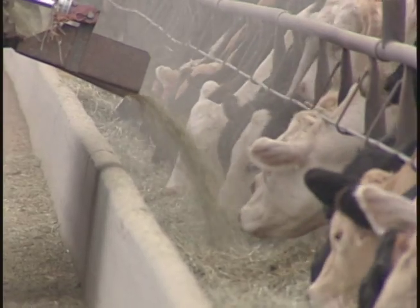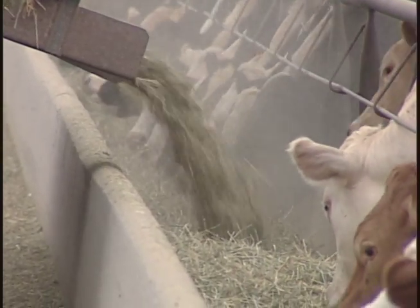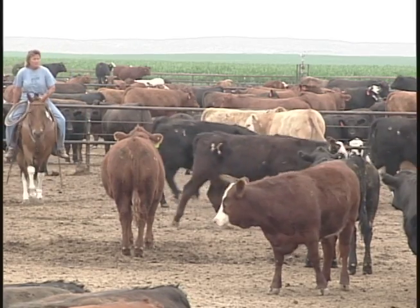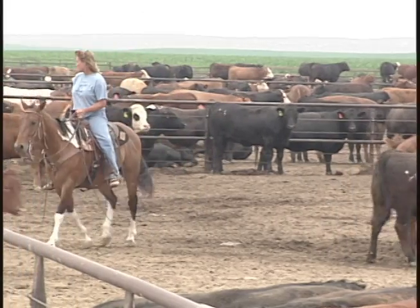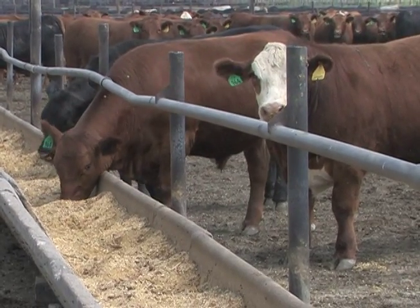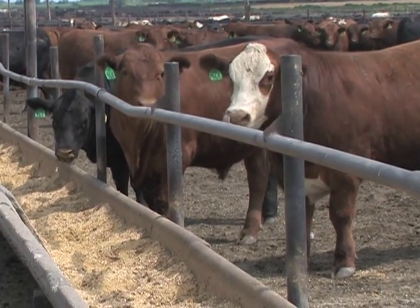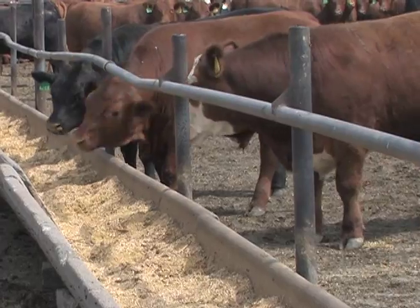A feedlot is a great way for us as beef producers to really control that diet, make sure that every mouthful they eat lets them produce good, nutritious beef in an efficient way — we can control what they're eating, where the manure lands, and handle all resources responsibly. Once they get here, there are very intensely monitored health programs and nutrition programs. Our job in a feedlot is to finish those cattle and get them ready to be a product you'd see in a grocery store. We deal extensively with nutritionists, meeting monthly to evaluate the diet.